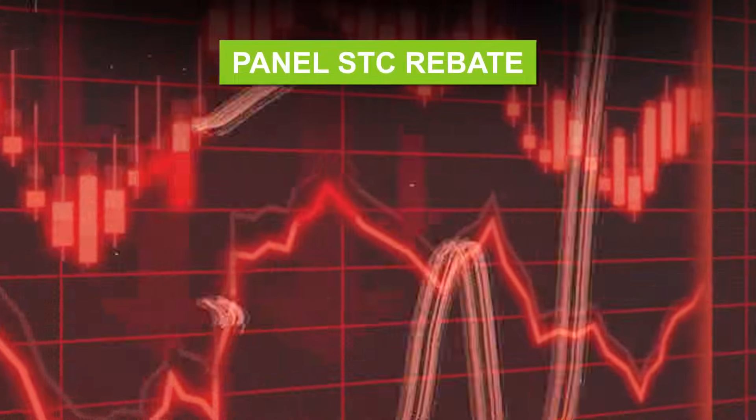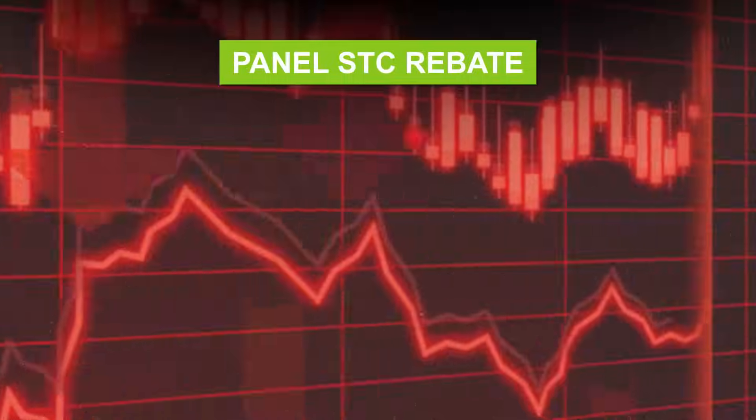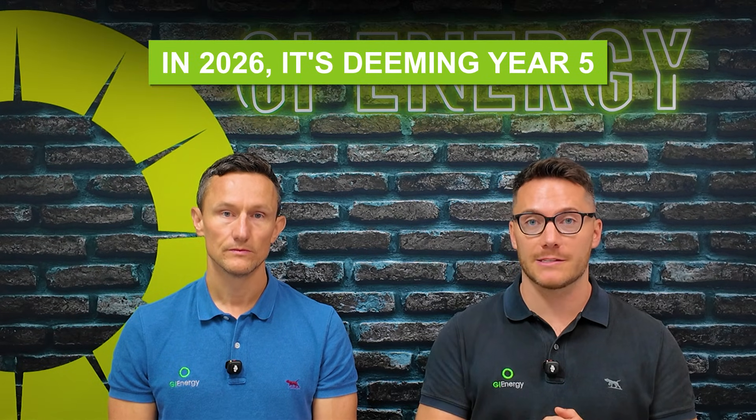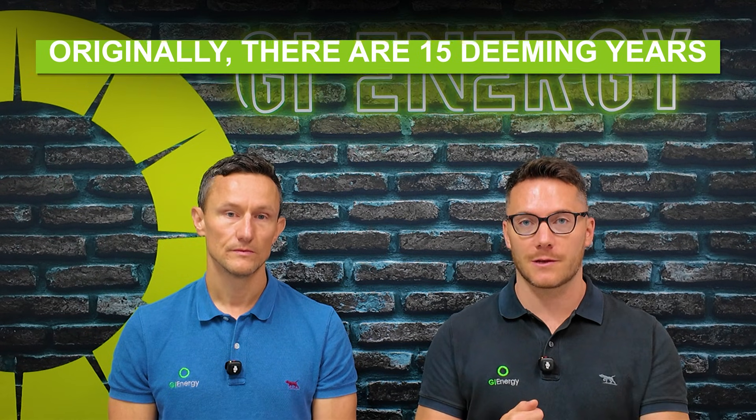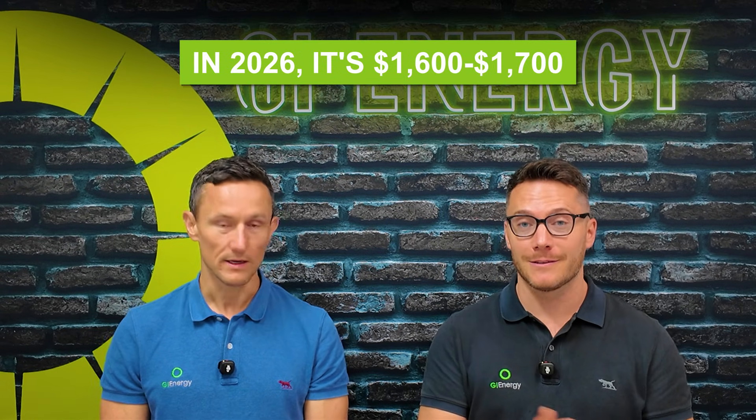The battery rebate is a little bit newer to a lot of people, but if you've been in the industry or looking at solar for a while, the panel STC rebate has been reducing for nine or ten years. In 2026 it's deeming year five, and originally there were 15 deeming years. A 6.6 kilowatt system installed in 2015 would have achieved a subsidy of about five grand, whereas in 2026 it's about $1,600 to $1,700 — a massive difference.